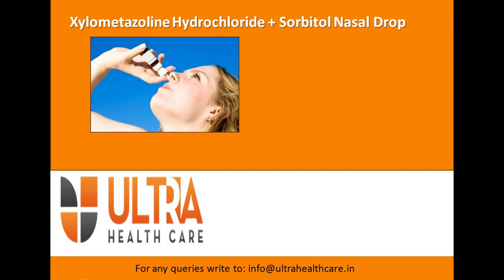Welcome to the drop section of Ultra Healthcare. Today's video is on xylometazoline hydrochloride plus orbital nasal drop. This video involves an introduction of xylometazoline hydrochloride, route of administration, mechanism of action, how it works, uses, side effects, and various brands.